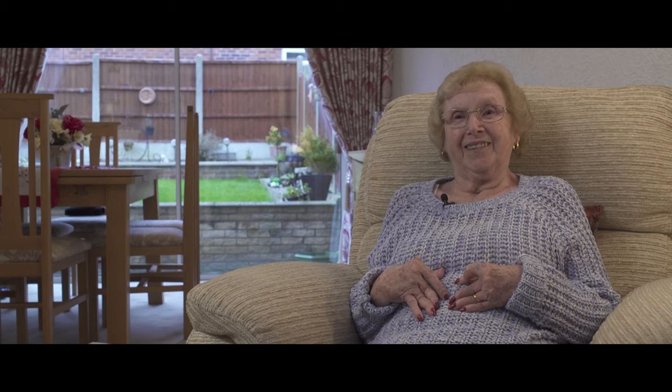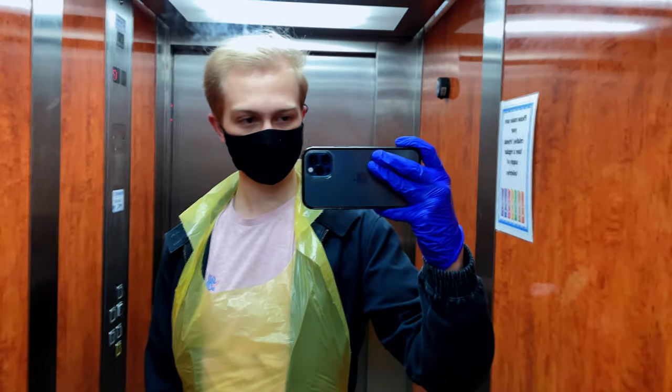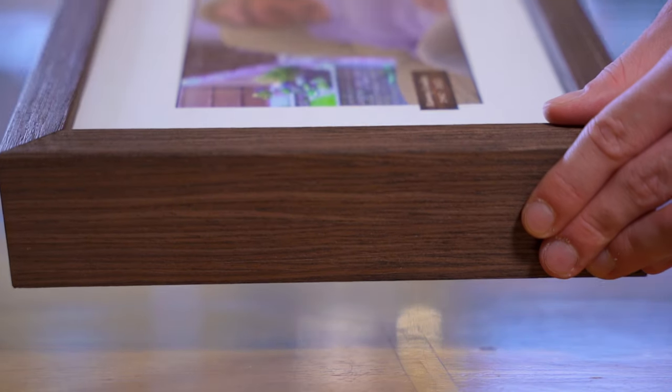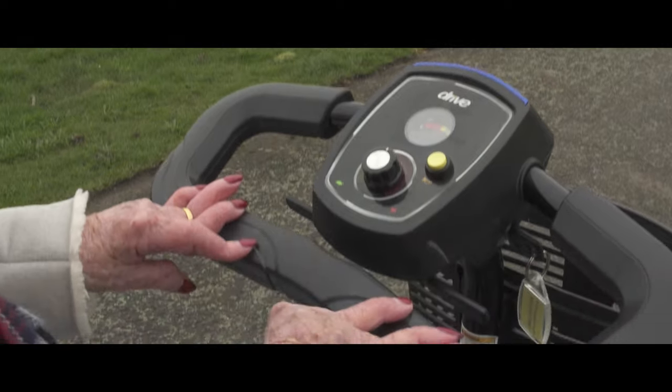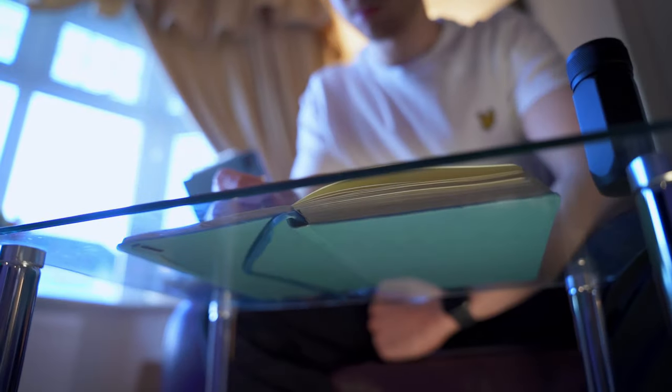Now that you know some of my backstory, I'd like to introduce you to somebody. This is my Nanny Linda. She's currently in a care home and she's never coming out. I want to tell her story, but in order to do that and to finish what I started, I need to be able to draw.